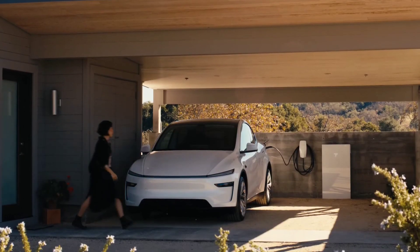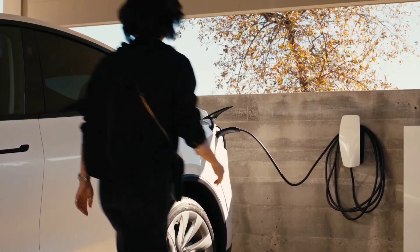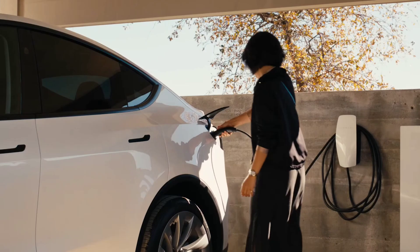The world's best-selling EV now comes with a host of upgrades that promise to enhance your driving experience in every way.